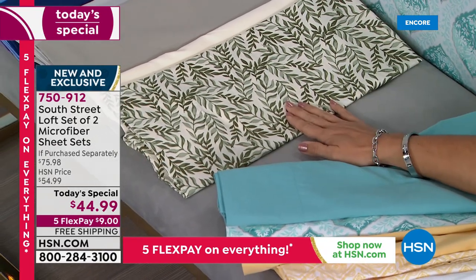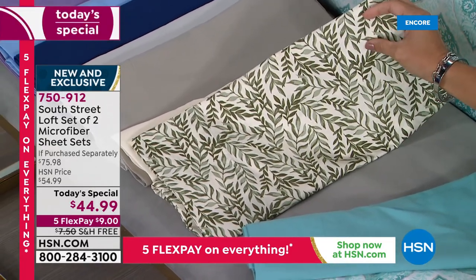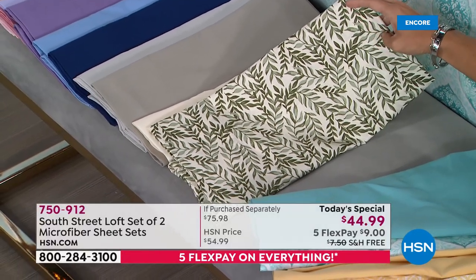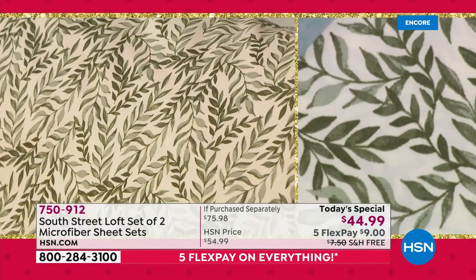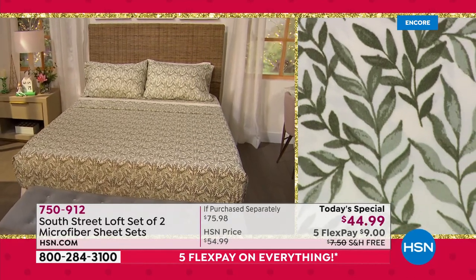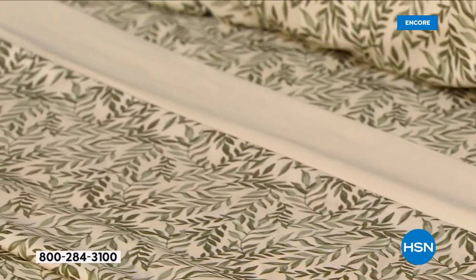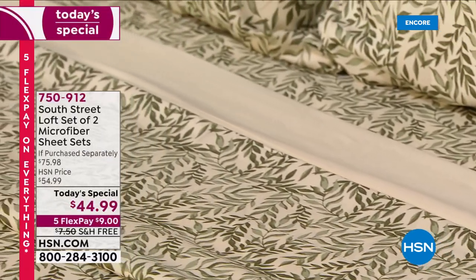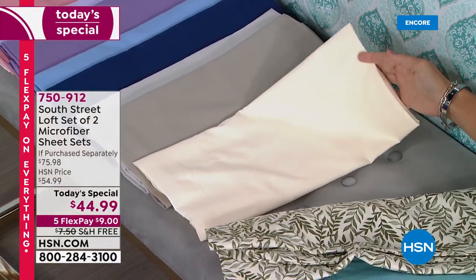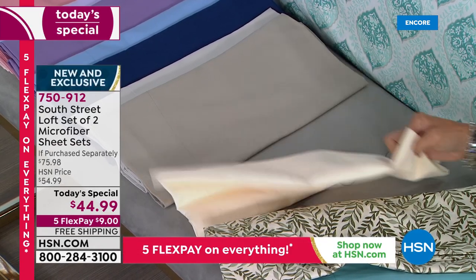This one is called Olive Leaf — a really pretty ivory background with an olive green leaf print, perfect with neutral colors and earth tones. The solid sheet set that comes with it is a creamy ivory color. They're made to be mixed and matched — one on the bed, one in the linen closet. On laundry day, no worries — you can switch out to your second set.